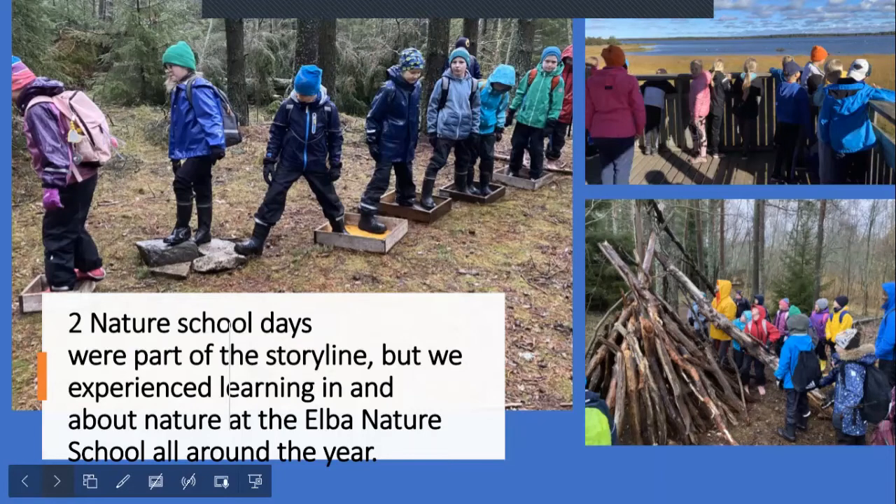Two nature school days were part of this project. Here you see pictures from the autumn term — we went to a youth center called Villa Elba here in Kokkola, which has an Elba Nature School. We went there together seven times during different seasons: autumn, winter, and spring. We experienced the same forest, the same seaside, and the same paths during different seasons. The storyline ended after about six weeks, but we kept going to this place and experiencing nature.